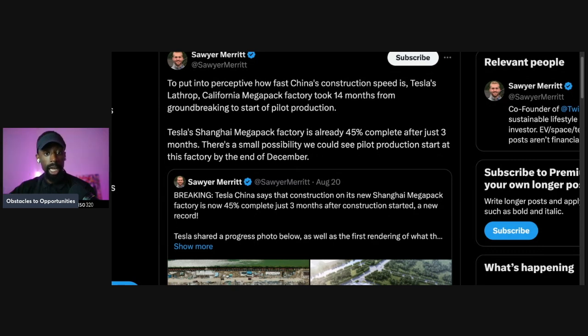Tesla Shanghai mega factory is already 45% completed after just three months. You read that and heard that, right? After three months, it's 45% completed already. China be on one when they're actually doing something.